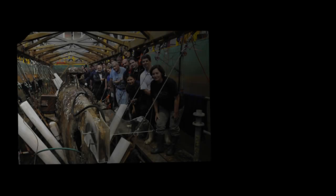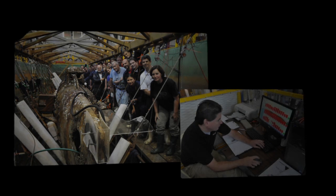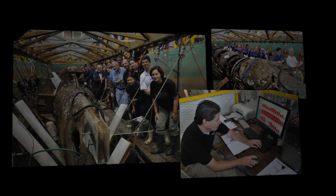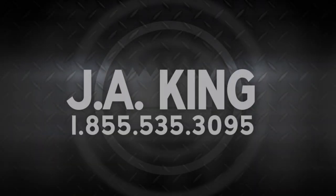The Hunley Challenge presented an engineering problem never before encountered, and our team applied their expertise and imagination to designing the perfect solution. Most of our clients have no need to raise a submarine, but many have partnered with J.A. King engineers to solve unique challenges of their own. Call to find out what they can do for you.